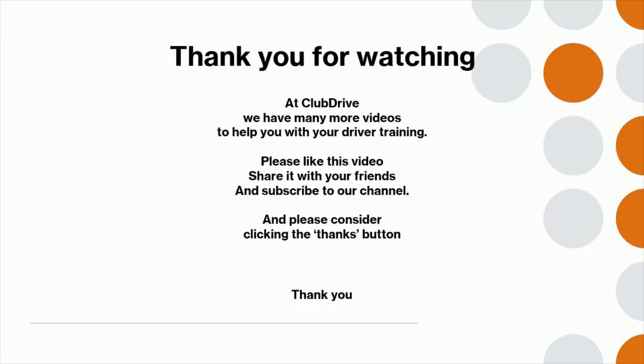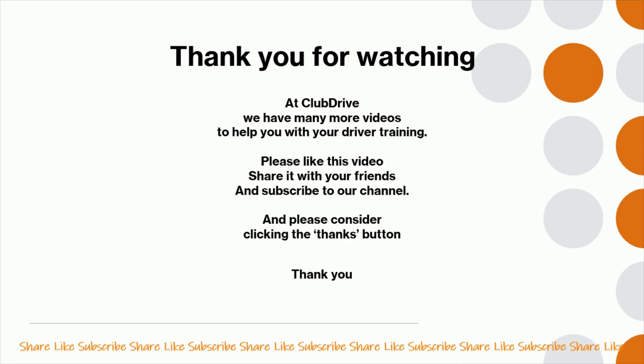Thank you for watching. At Club Drive, we have many more videos to help you with your driver training. Please like this video, share it with your friends, subscribe to our channel, and please consider clicking the thanks button.